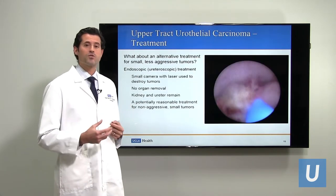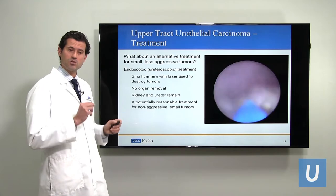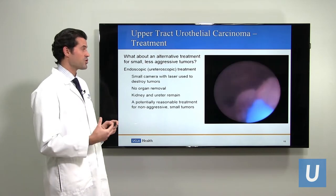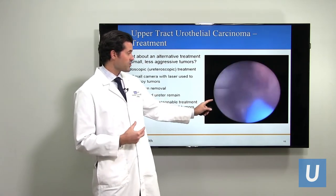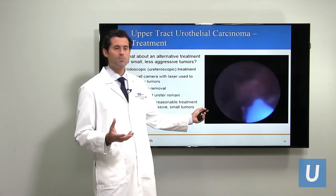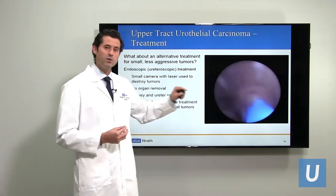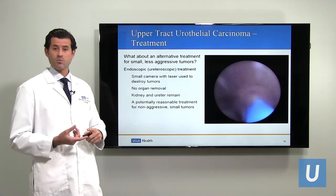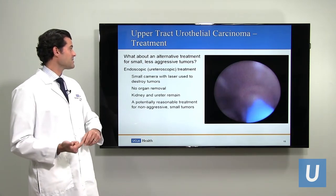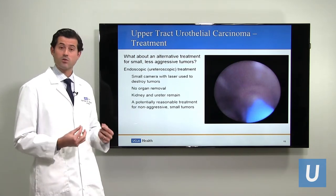For smaller, low grade tumors, one option is ureteroscopic treatment. Just like the urologist put a camera up to biopsy the tumor, they could also put a camera up and potentially destroy it. This video shows a urologist treating an upper tract urothelial carcinoma with a laser — that's called laser ablation. They visualize the tumor, which has that cauliflower appearance, and use a laser to destroy it. The benefits are that it's a relatively minor surgery with no removal of the kidney and ureter, and it is a potentially reasonable treatment for tumors that are not aggressive and that are small.